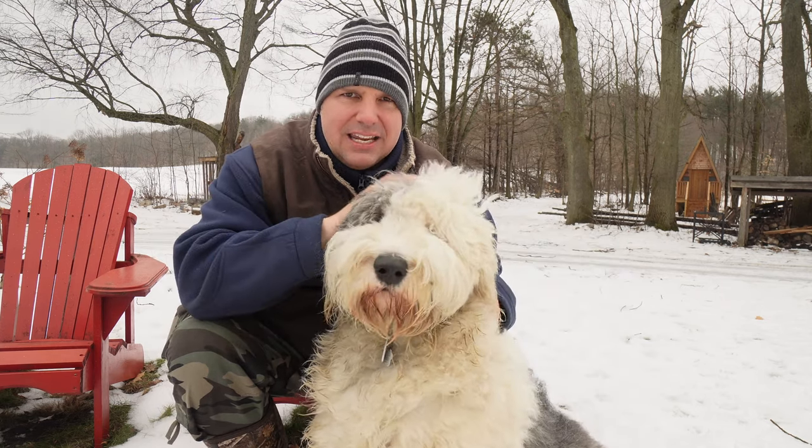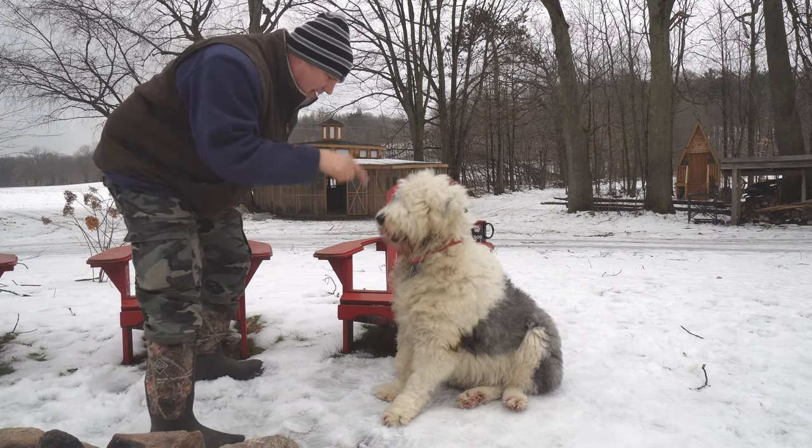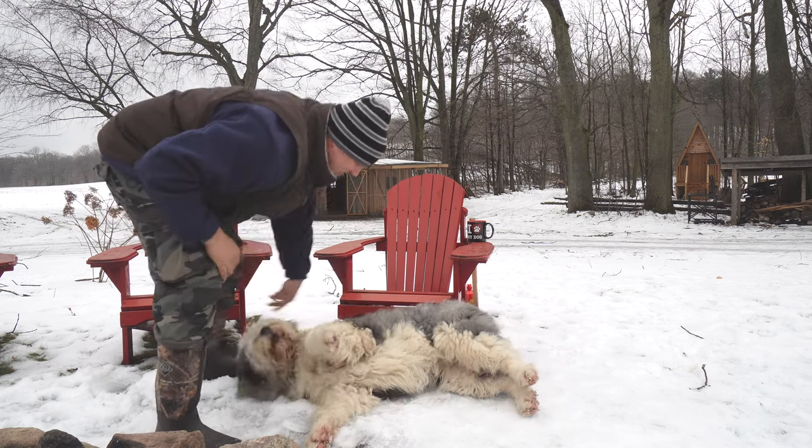Molly would appreciate it too. High five! Yeah. Lie down. Good girl.